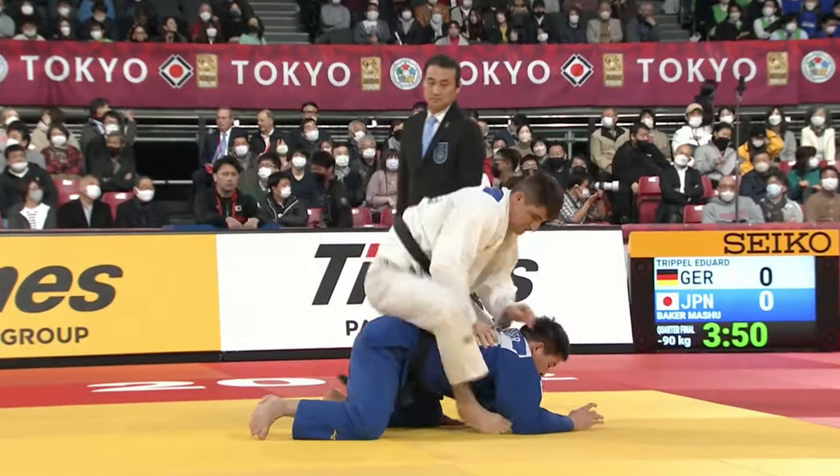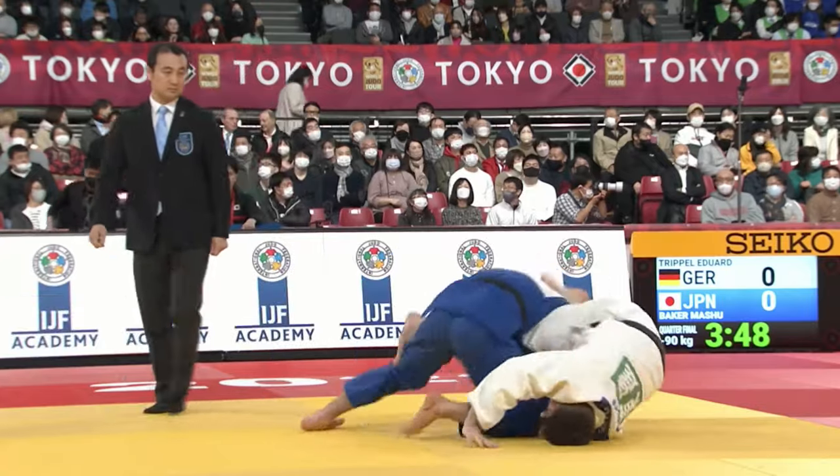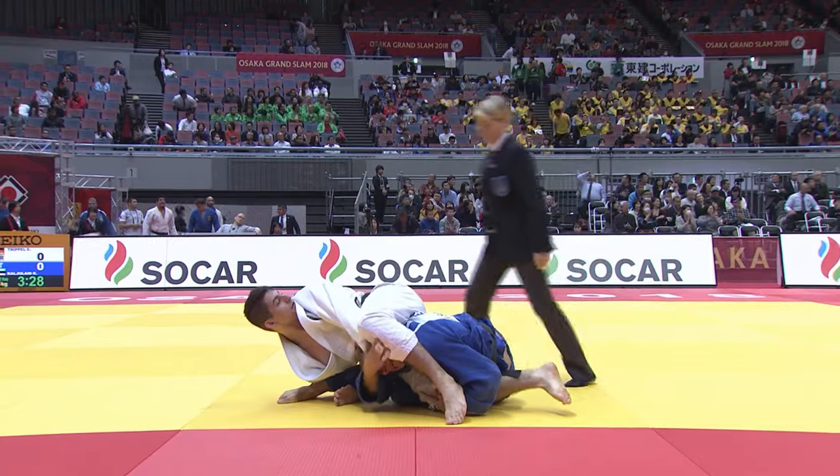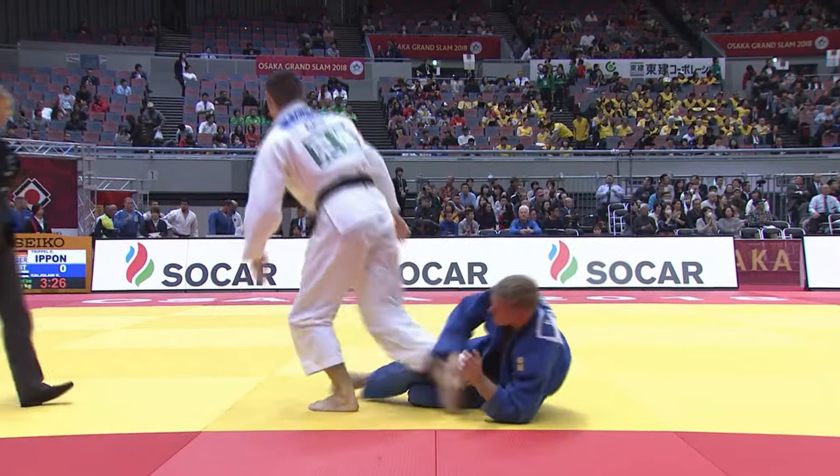Two other ways to win by Ippon are to gain a submission, either by arm locking or strangling your opponent. If your opponent taps out, Ippon is awarded and the contest is finished.